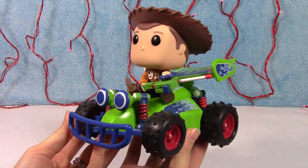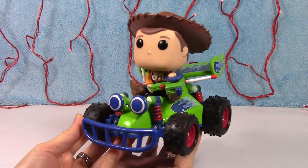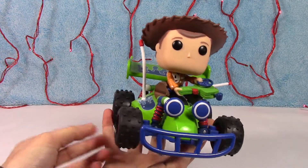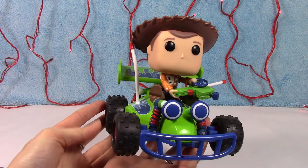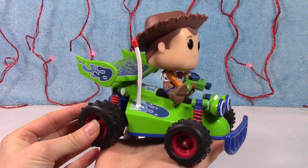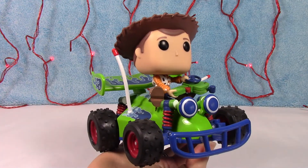Let me know what you guys think down below. Are you excited about the new Toy Story movie? They're such cute movies, I can't wait to see it. I'm super excited about the whole new wave of Funko Pops they have coming out. Make sure you stay tuned if you want to see some of those. I appreciate you guys watching and we will catch you in the next video, bye!